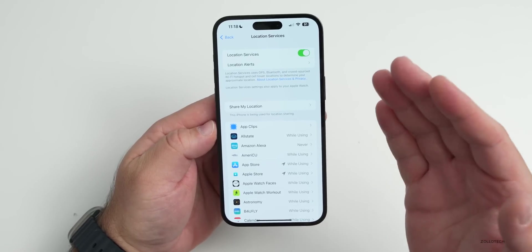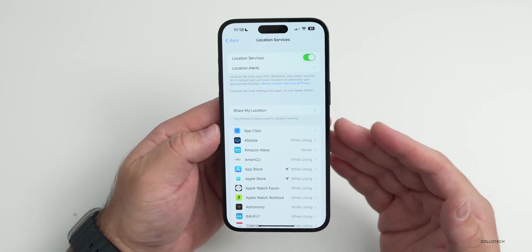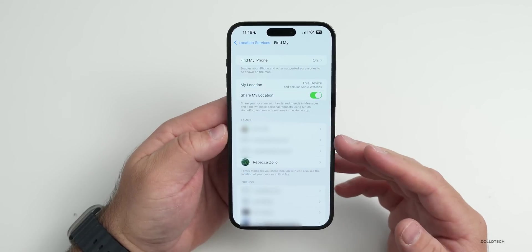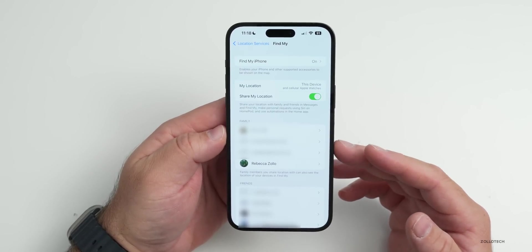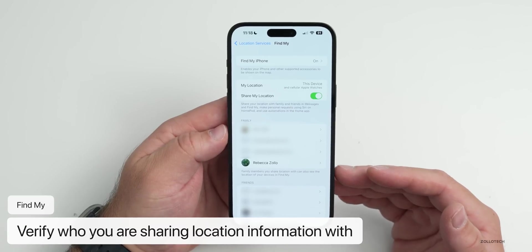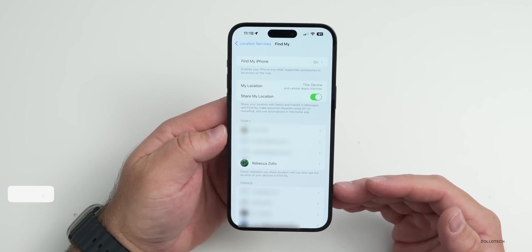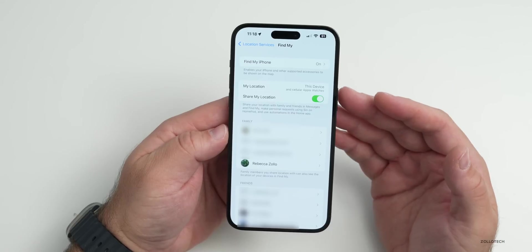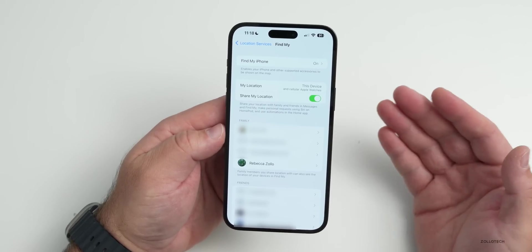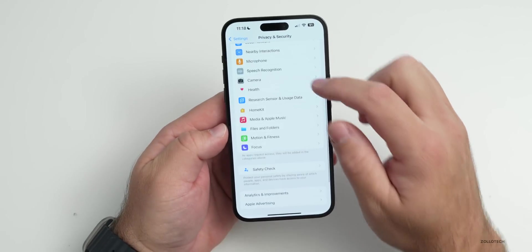The final thing under Location Services is Share My Location, which shows who you're sharing with via Find My. Customize this based on what matters to you — you can go into each individual contact and stop sharing with them. I highly recommend keeping Find My iPhone enabled, as it helps you locate your phone if you lose it or if it's stolen.